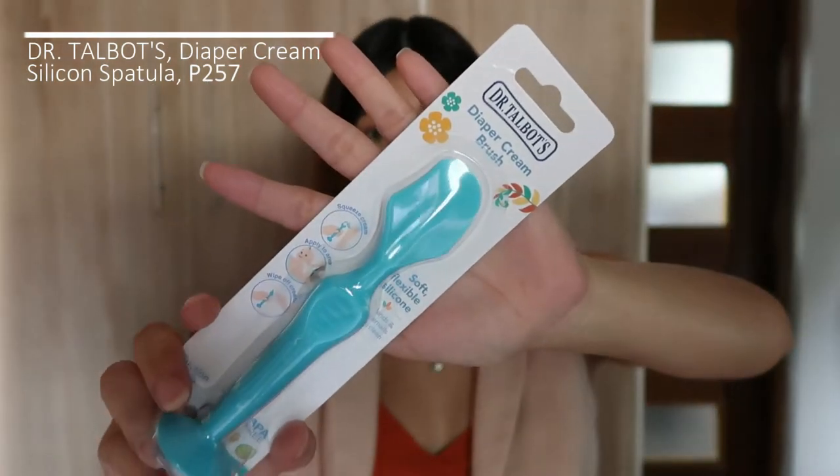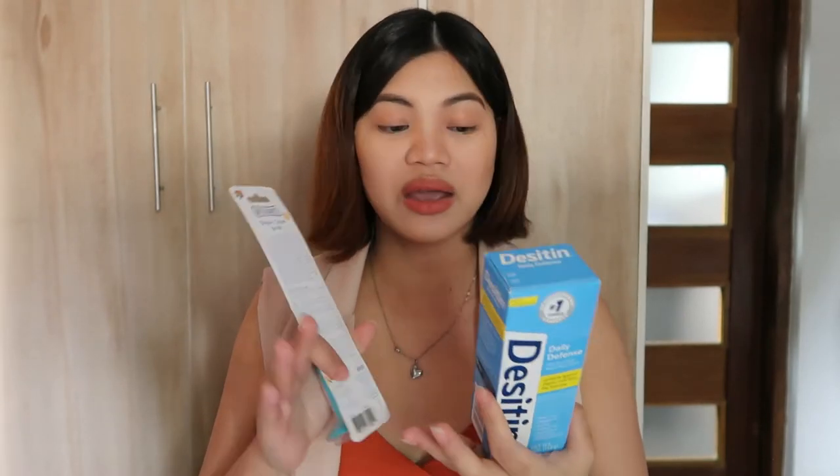Another product I got is the Dr. Talbot's Diaper Cream Brush — it's like a spatula you can use when applying diaper rash cream, because the consistency is very thick and it sticks to your hands and fingers. Using an applicator makes it easier to apply. Also, when changing the baby's diaper, we come in contact with their private area which is very sensitive, so it's better to use an applicator rather than bare hands, especially if you forget to wash your hands or apply alcohol first.